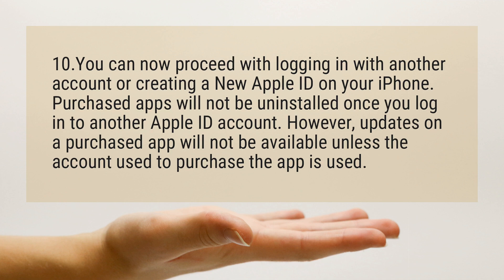Purchased apps will not be uninstalled once you log in to another Apple ID account. However, updates on a purchased app will not be available unless the account used to purchase the app is used.